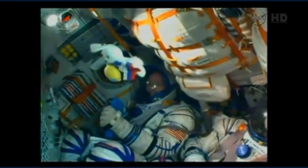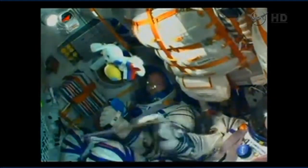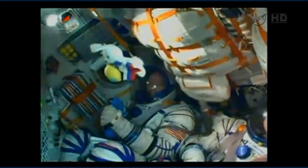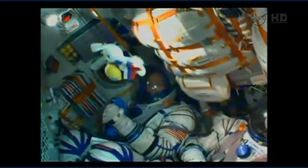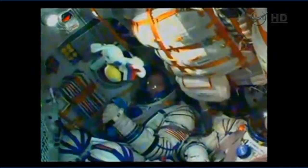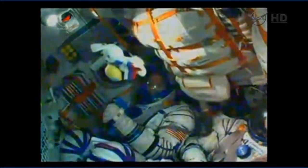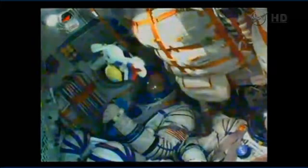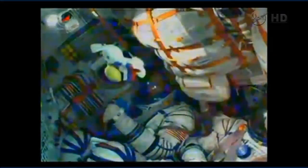And there, finally, a view of Butch Wilmore inside the Soyuz — and again the toy rabbit that's going to indicate when the crew has made it into microgravity. Everything continuing to operate nominally as the Soyuz continues on its flight — four minutes and 20 seconds now into its journey.